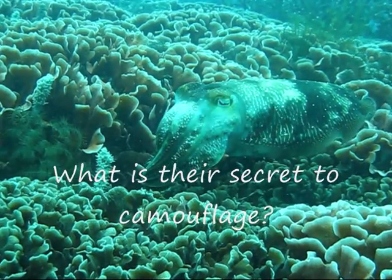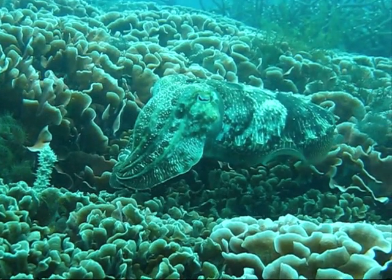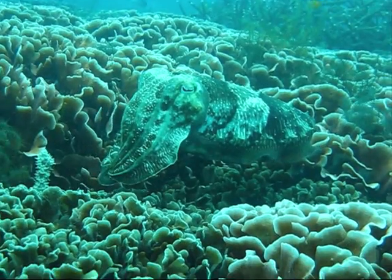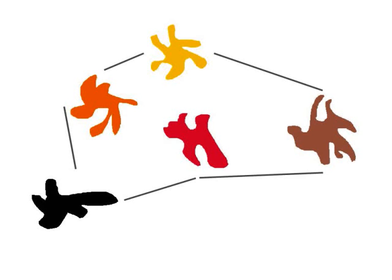What is the secret to camouflage? The cuttlefish create optical illusions such as pattern, contrast, colour and brightness through their complex skin, consisting of pigmented cells known as chromatophores. The pigments in the chromatophores contain five colours — yellow, orange, red, brown and black — the five most perfect colours for aquatic disguise.